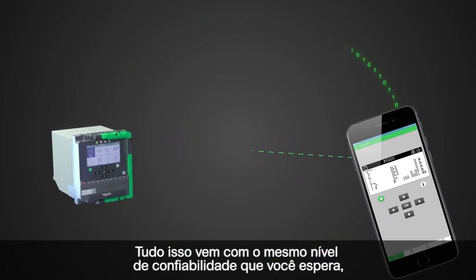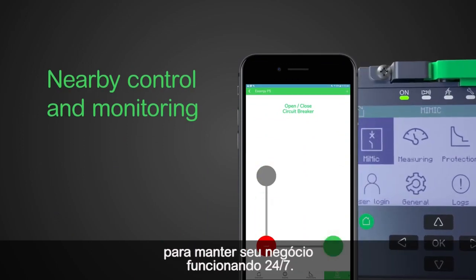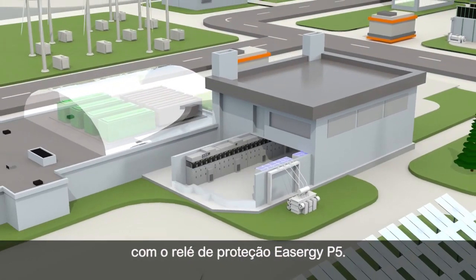All of this comes with the same best-in-class reliability you've come to expect, in order to keep your business running 24-7. Take electrical grid safety to the next level with EZU-G P5 protection.